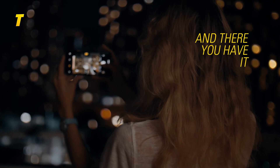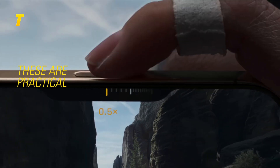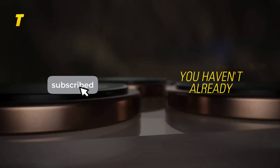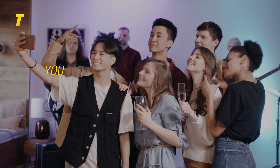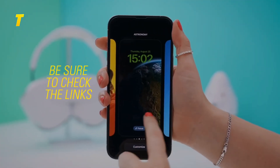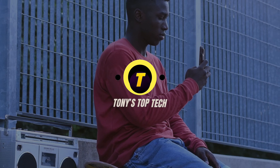And there you have it — 13 genius iPhone shortcuts that will completely transform how you use your device every single day. These aren't just for tech geeks; they're practical, powerful and ready to make your life easier. If you found something useful, give this video a like and smash that subscribe button. Ring that bell so you never miss the latest top tech tips. Big thanks to all our amazing subscribers and followers — you're the reason this channel keeps growing. Check the links in the description for more awesome content, and I've got a bunch of great videos waiting for you. Until next time, stay curious, stay tech savvy, and I'll see you in the next one.